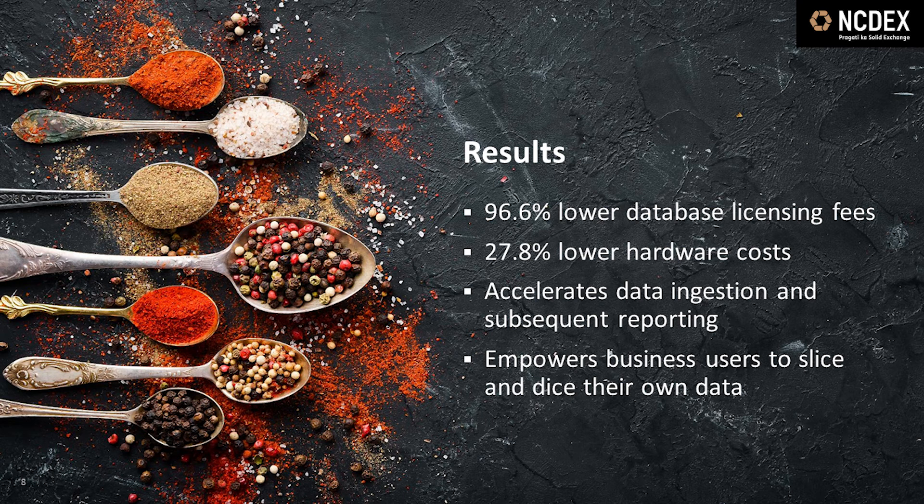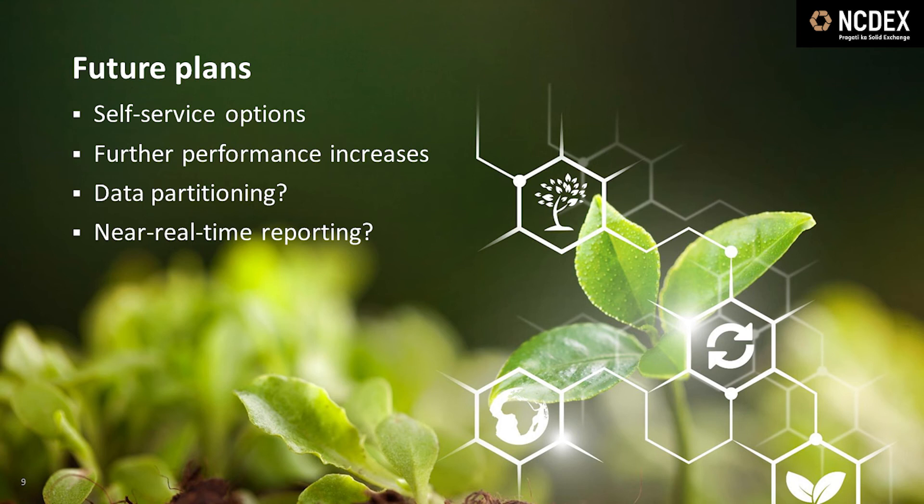Fully empowering business users with self-service tools is a work in progress. But we have already seen that requests for new reporting have disappeared, which shows that business users are able to manage their own data for themselves. When we analyze data for a month, we have seen an average reduction of approximately 77% on data requests, which has helped our technical specialists to concentrate on other priorities.